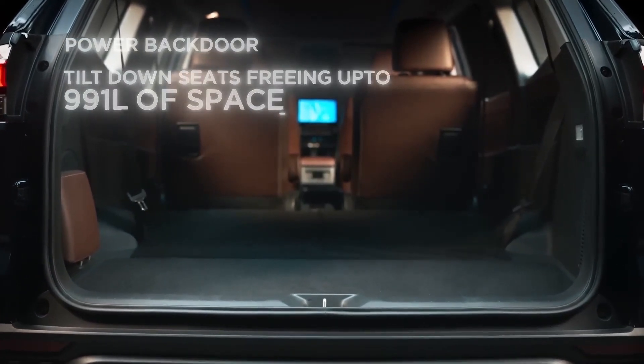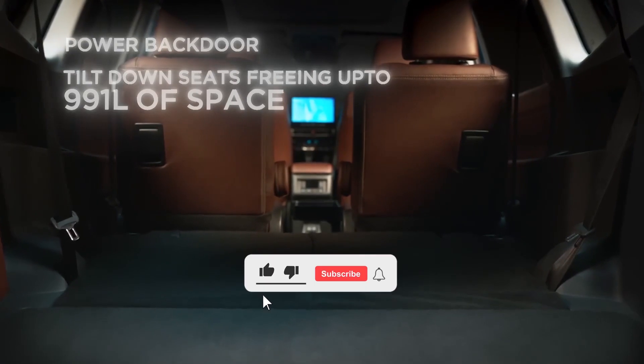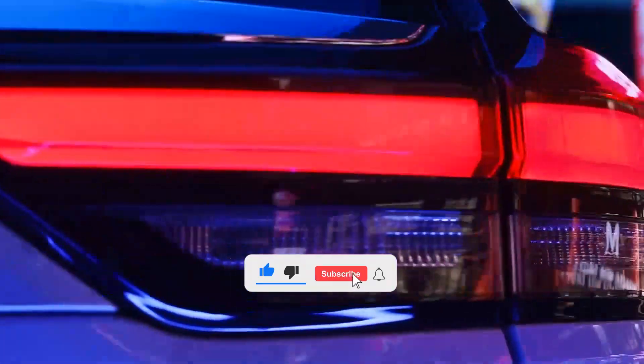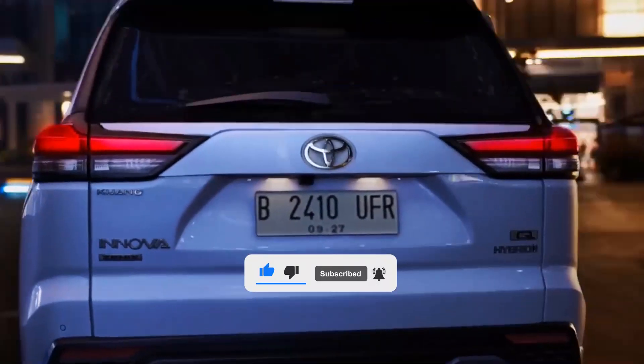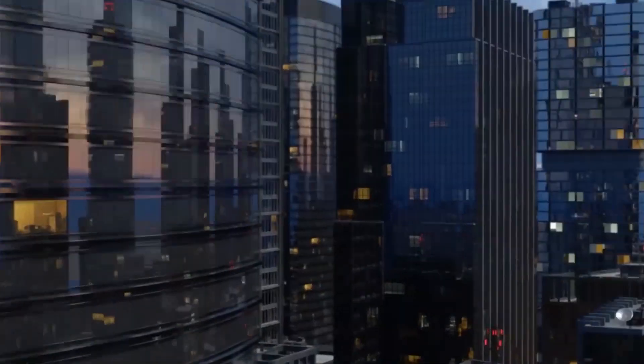So which one would you choose? Are you leaning towards the Fortuner's rugged new look or the Innova's family-friendly features and enhanced cabin space? Let us know your thoughts in the comments below. Don't forget to like, share, and subscribe for more exciting comparisons and automotive content. Until next time, drive safe and we'll catch you on the next ride.